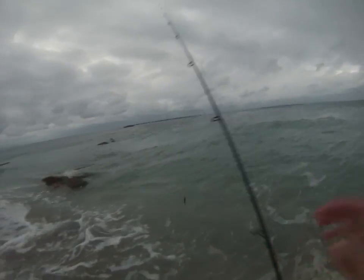Well, this is the Beach Walker. You guys have a great day. Tight lines. God bless you guys.